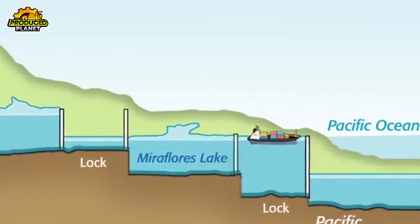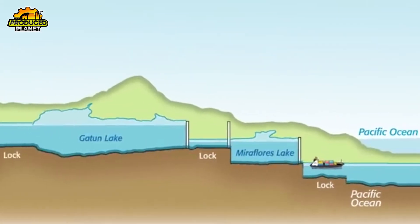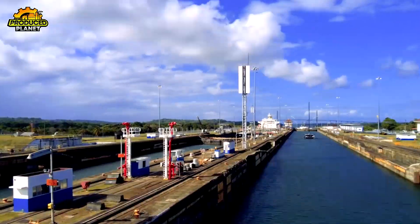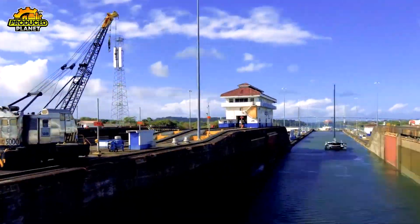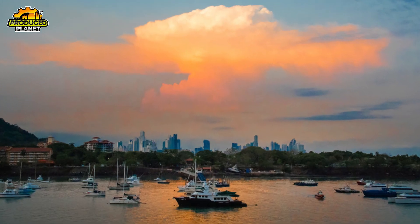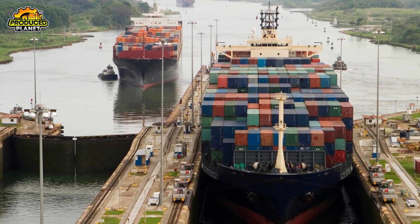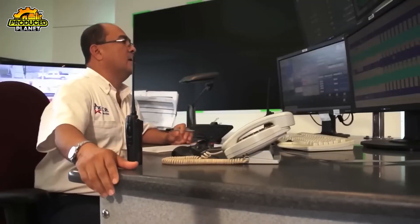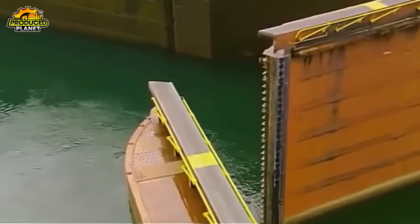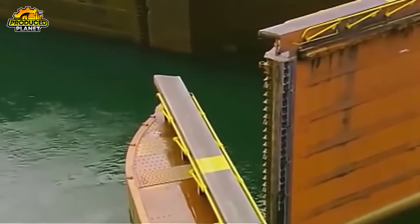One last gate opens, and just like that, the ship exits under the Atlantic Bridge, officially completing its journey from ocean to ocean. From lock to lock, the entire transit typically takes 8 to 10 hours, although that can vary depending on ship traffic, weather, and other logistical factors. From a pilot's first handshake to the last gate opening, it's all about timing, coordination, and sheer engineering brilliance.